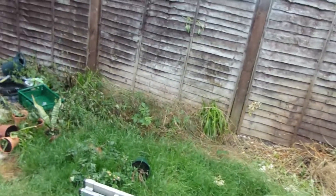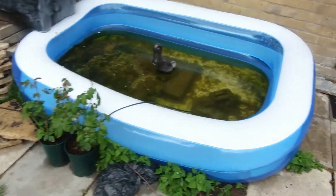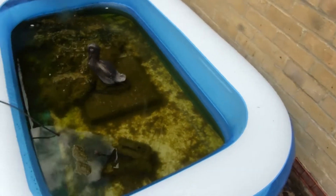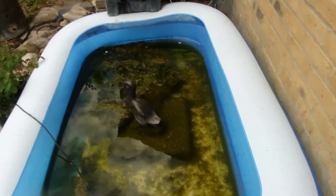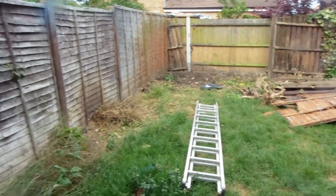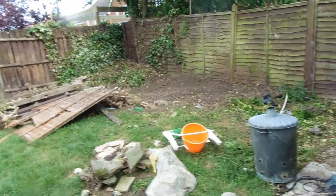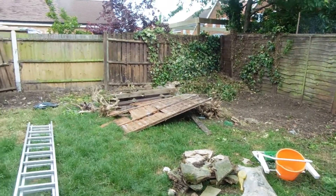Yeah, it still looks like a lot to do — bits and pieces everywhere. Obviously there's the makeshift fish pond which has gone green and all a bit horrible. But that's the situation so far. That's day one and two, and we'll speak to you again soon.